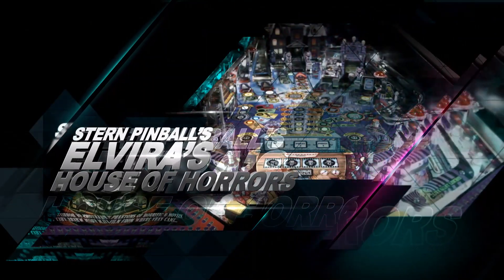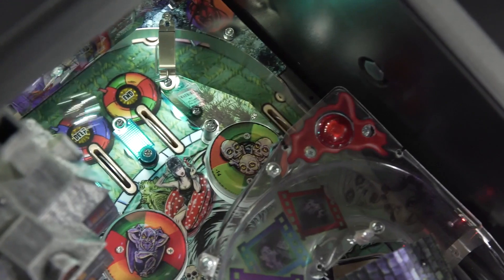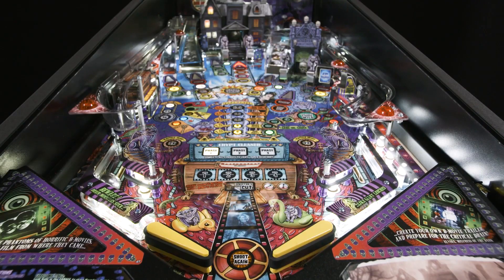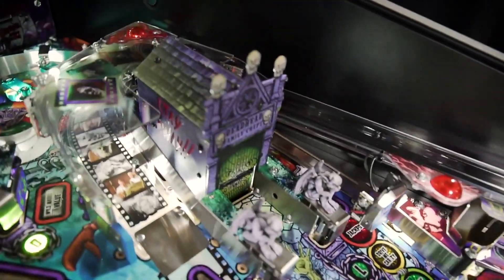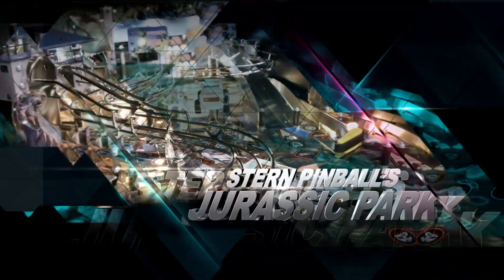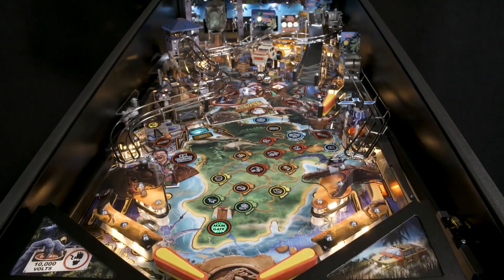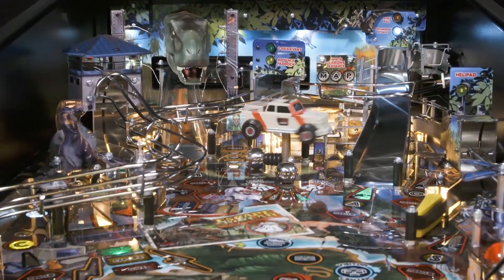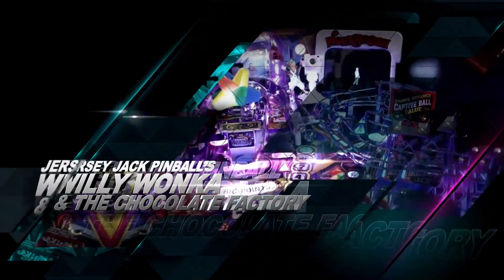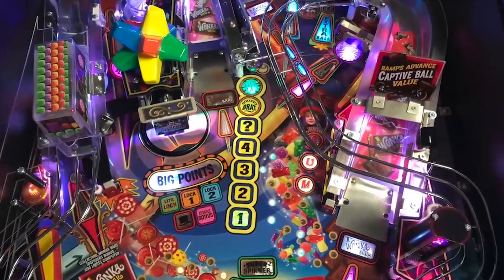Elvira's House of Horrors by Stern Pinball Lead Designer Dennis Nordman. Jurassic Park by Stern Pinball Lead Designer Keith Elwin. Willy Wonka and the Chocolate Factory by Jersey Jack Pinball Lead Designer Pat Lawler.